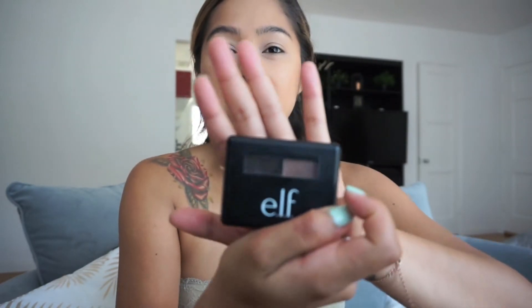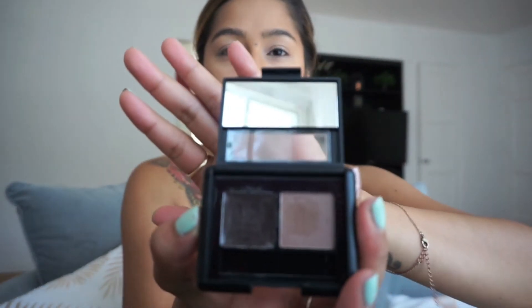Next I work on my brows. I just use e.l.f. in the darker shade, which comes with both a gel and a powder.